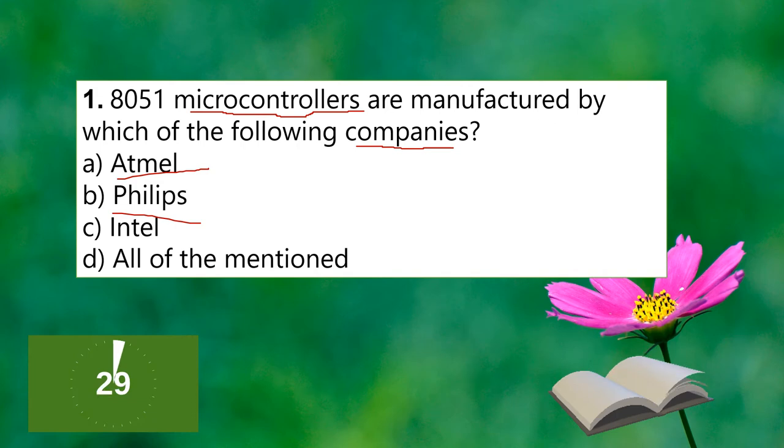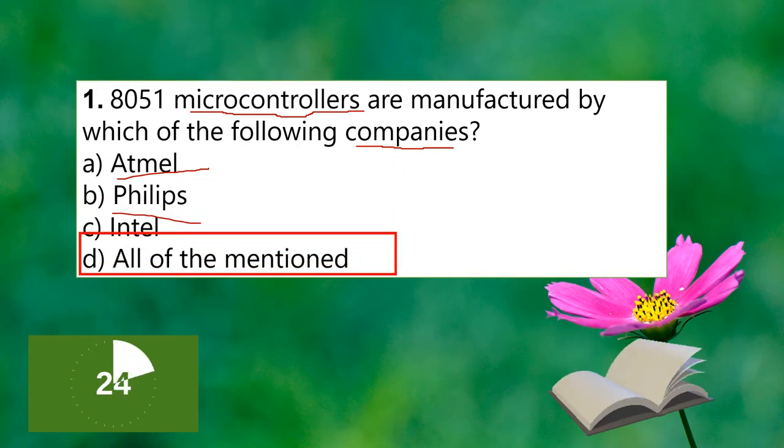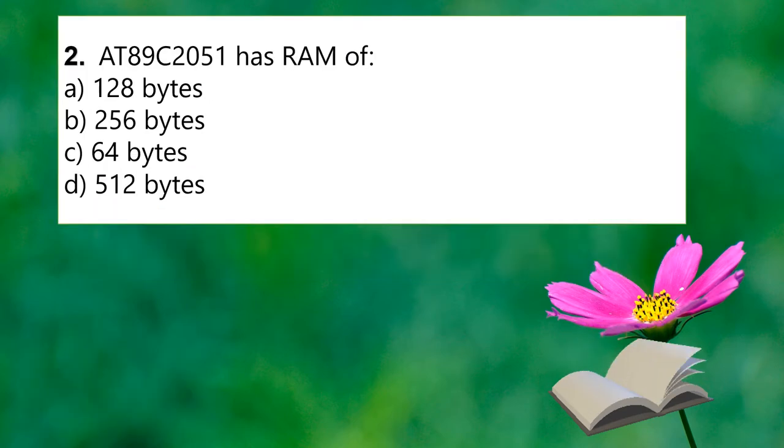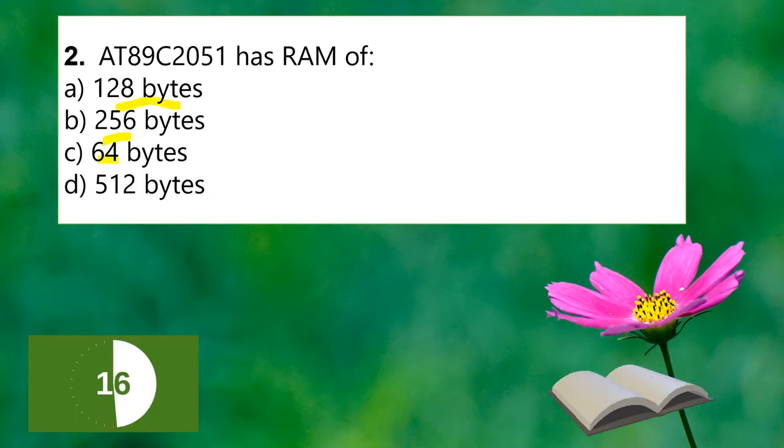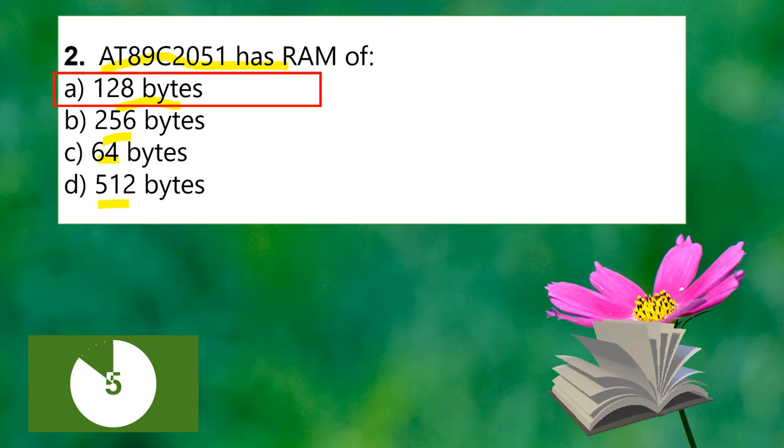The answer is option D. The second question: the 89C2051 has a RAM size of 128 bytes, 256 bytes, 64 bytes, or 512 bytes? The 89C2051 RAM size is being discussed.